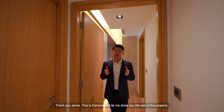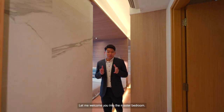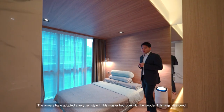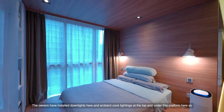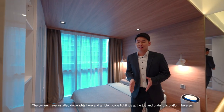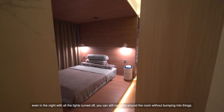This is Esmond, let me show you the rest of the property. In my opinion, this is my favorite part of the house — welcome into the master bedroom. The owners have adopted a very zen style in this master bedroom with wooden finishing all around, giving you a very soft touch of nature. They have installed downlights and ambient cove lighting at the top and under the platform, so even at night with all lights turned off, you can still navigate around the room without bumping into things.